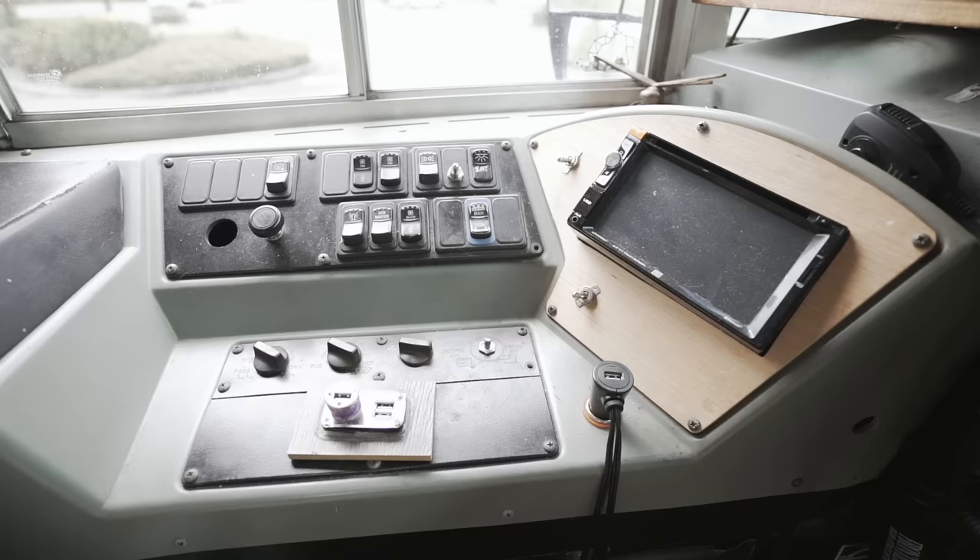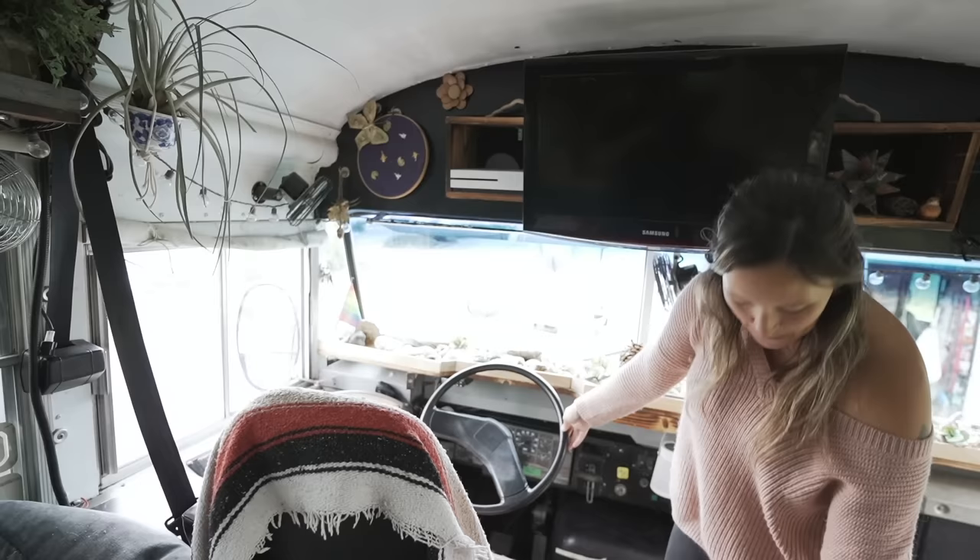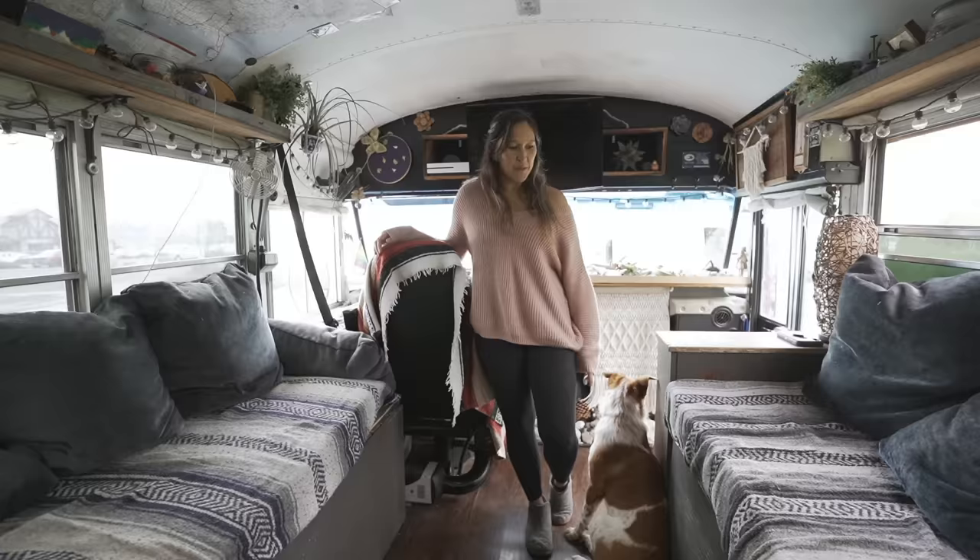And then all the controls for the bus — I deleted anything that I didn't need, like flashing lights and all that. And then added in the backup camera so I can see, and a CB radio just in case of emergencies if we're on the road and we don't have cell signal, so we can radio to friends or radio for help of some kind.